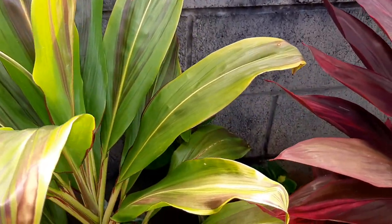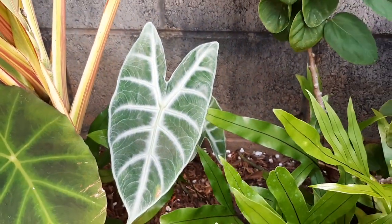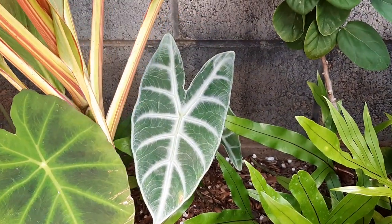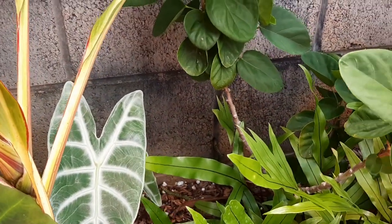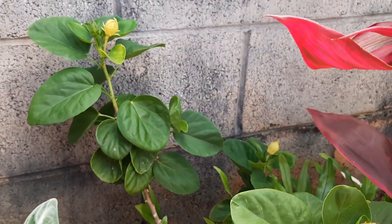Back here is another alocasia/colocasia, similar to African Mask but without the scalloping on the edges — I'm not sure what this one's called. And if I sound out of breath, it's because I'm 37 weeks pregnant, so that's why.